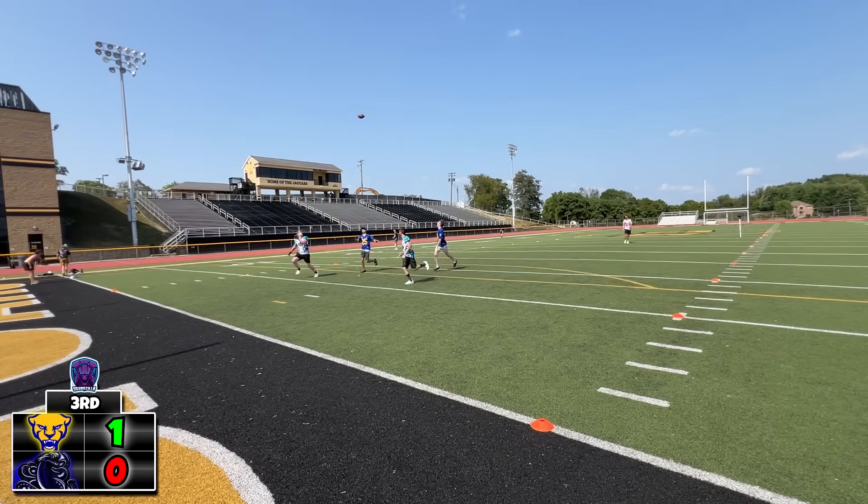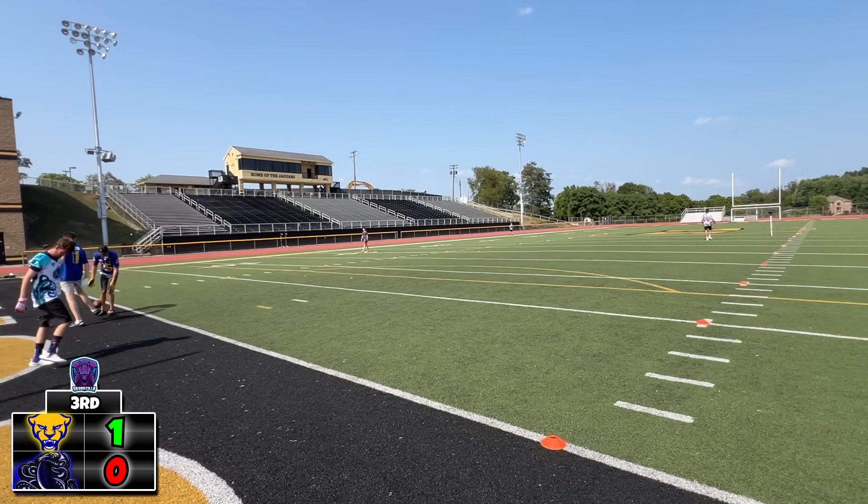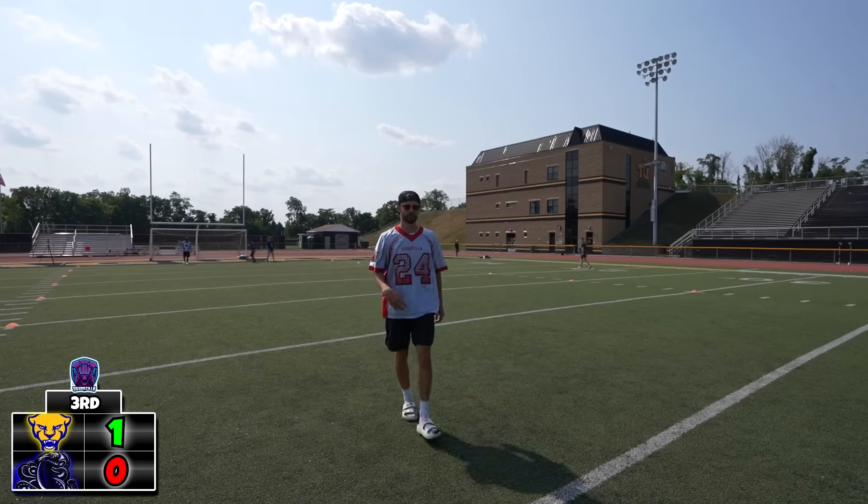Looks like Tommy wants to air it out again. Throws it to Matt and it is overthrown. A little bit of wind took this one off the game. That's on me. Kind of on Matt though.